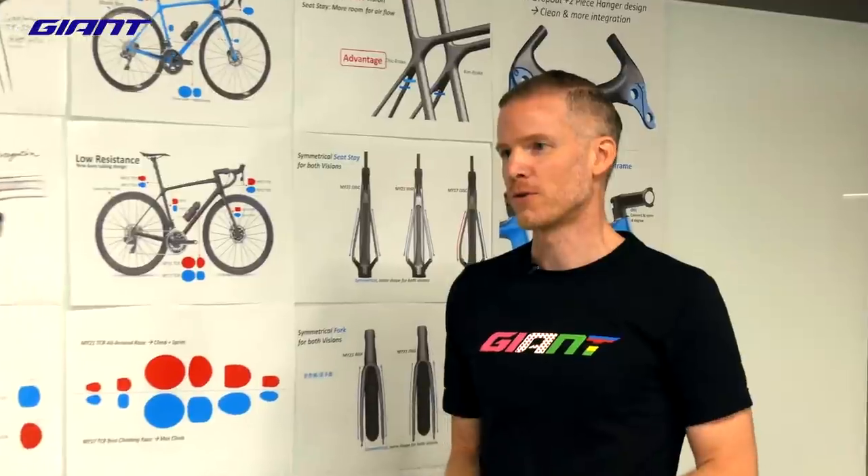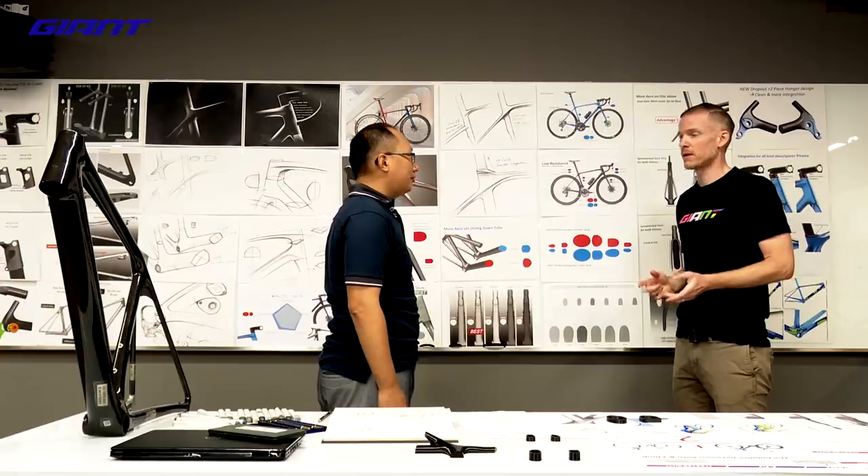BK, you were the lead industrial designer on this project, which meant combining quite a few things. You had to think about design language, aerodynamics, and engineering input. How did you bring these all together and what did you focus on along the way?